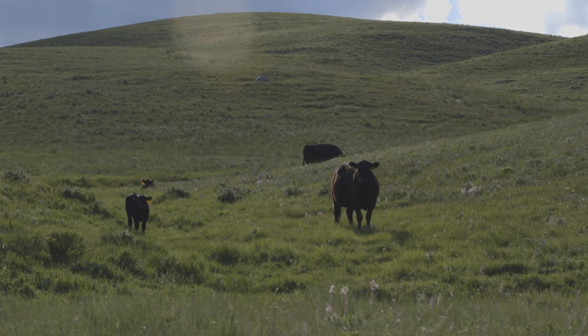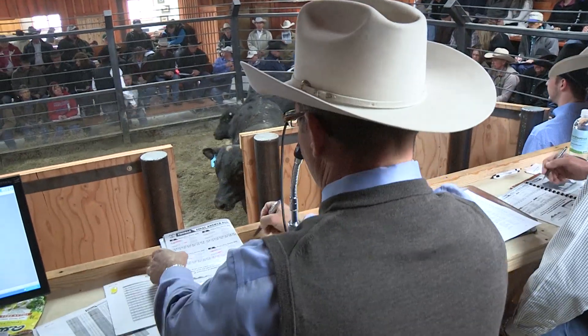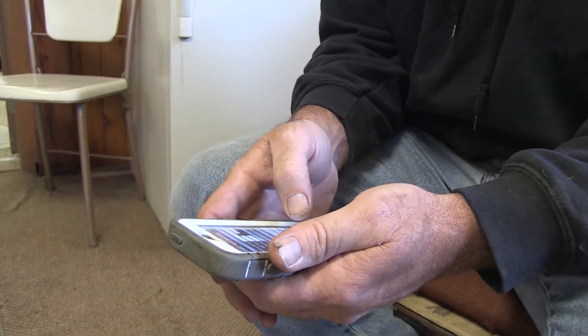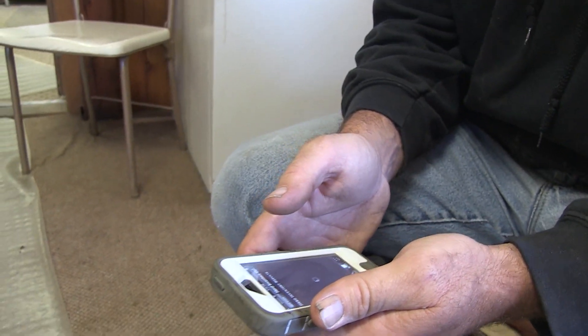It also brings that all together in a certificate so that when you get ready to sell calves, you have a way to communicate what kind of health advantage program they've been on to potential buyers, so that you get the full value out of those programs. Search for Herd Health Manager in an app store or on the web for an online version.